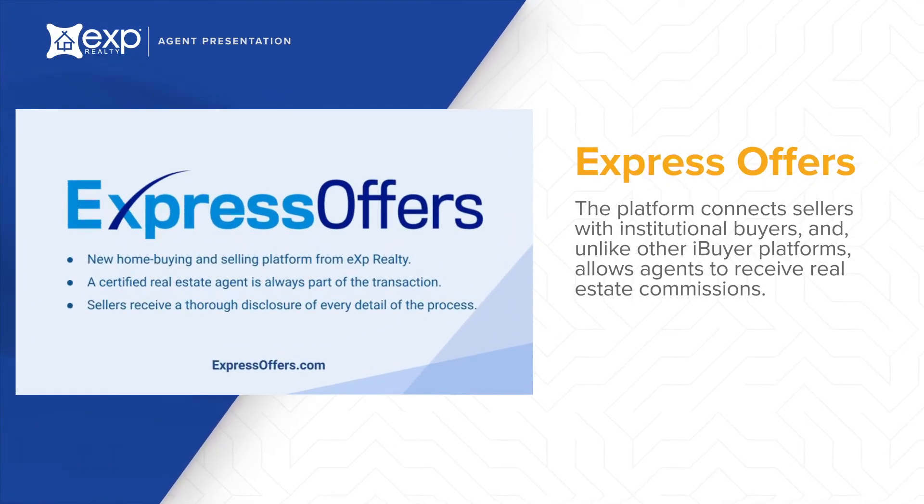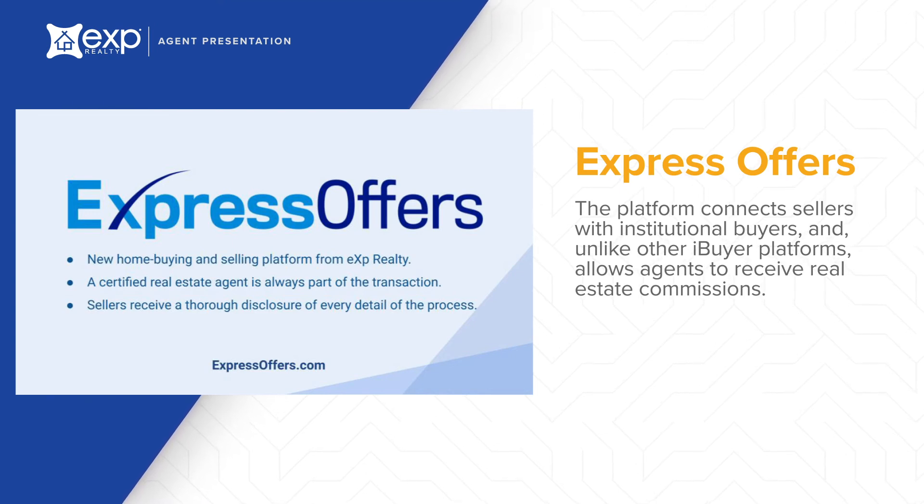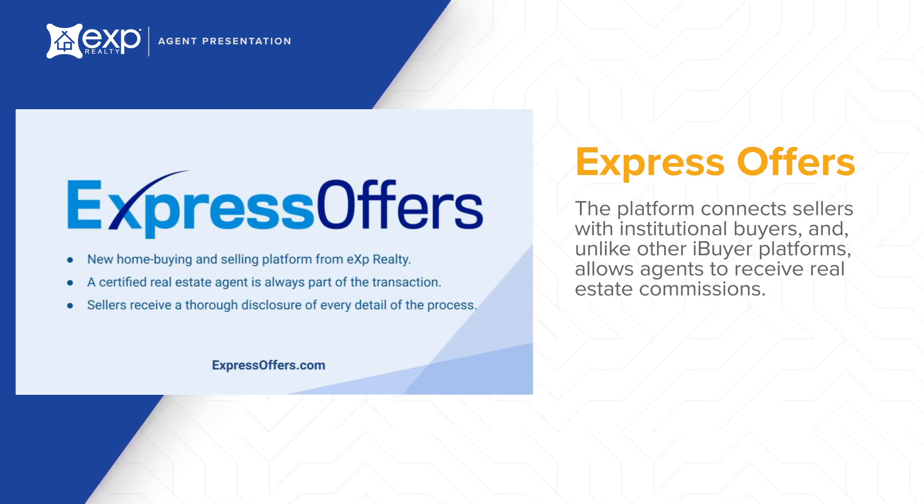Express Offers is a revolutionary new home selling option for homeowners who would like to skip the hassle and uncertainty of a traditional home sale. The platform connects sellers with institutional buyers who can pay in cash and close quickly. Unlike other iBuyer platforms, Express Offers allows agents to receive real estate commissions.